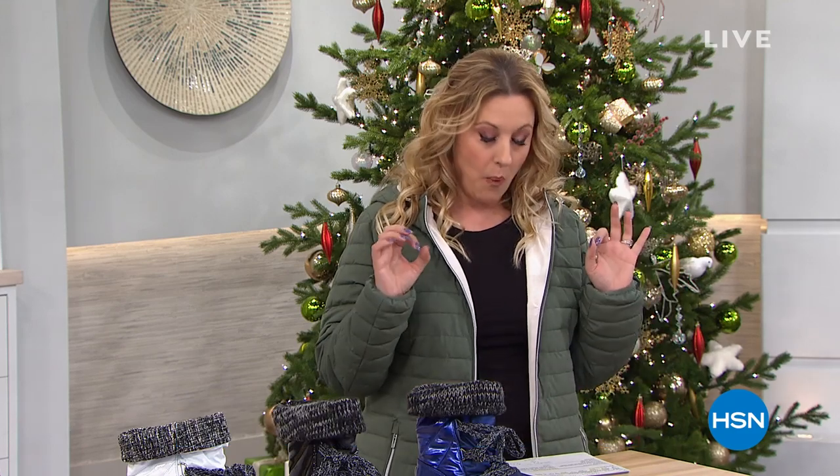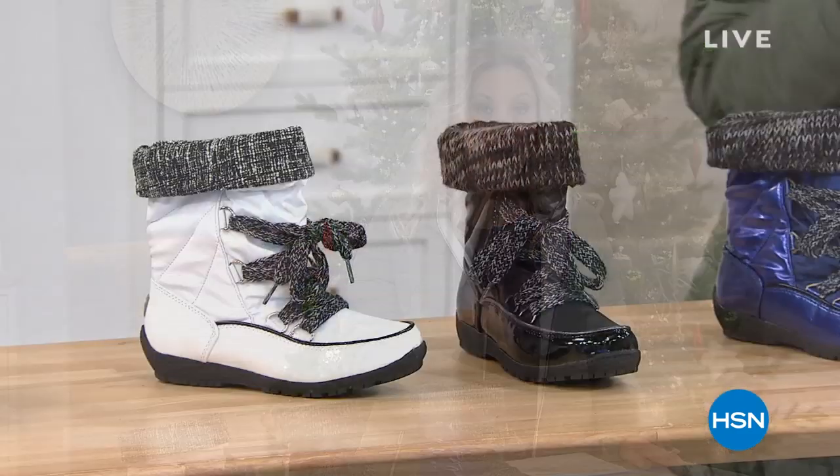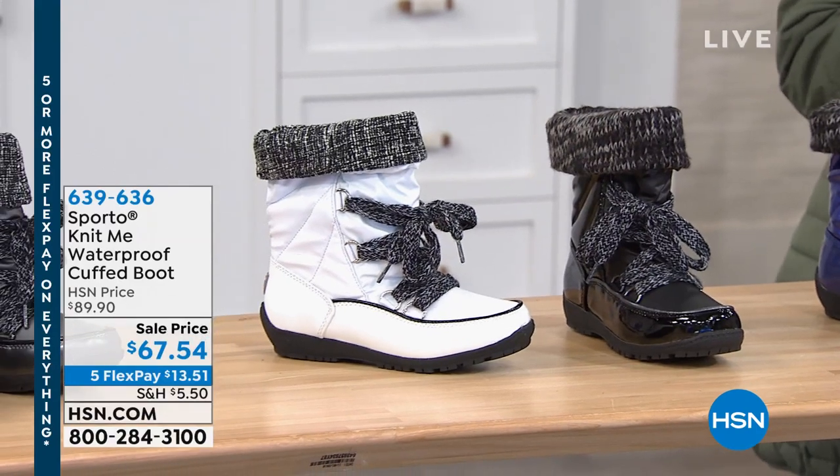You've got your coat, your hat, your mittens — now you need your feet, and that's where Sporto comes in. These are waterproof, so when you step on that snow...